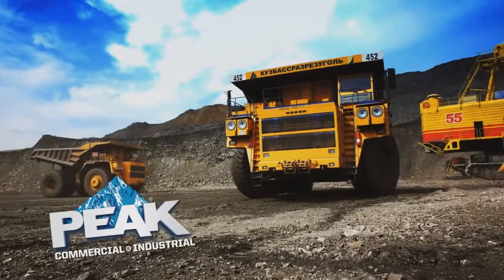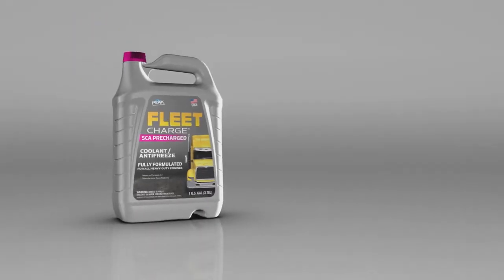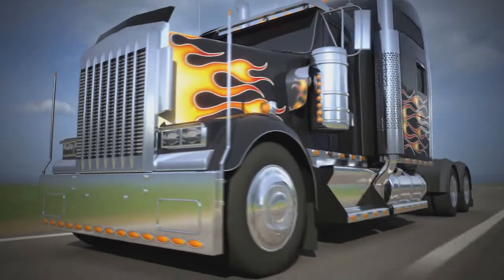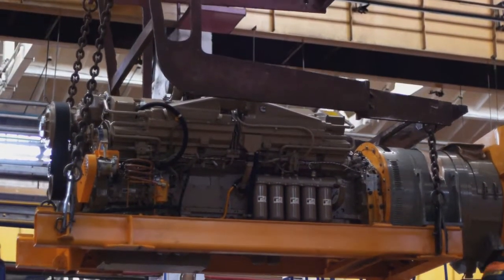Peak's commercial and industrial division is a worldwide leader in protection for heavy-duty diesel engines, with their Fleet Charge and Final Charge coolant technology that protects longer and lowers operational costs. That's why it's trusted by manufacturers and fleet managers around the world.